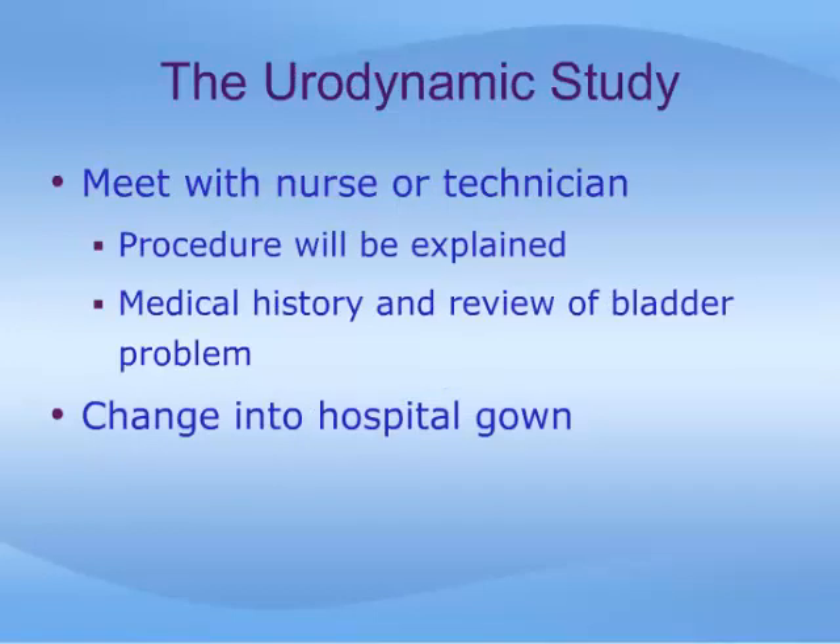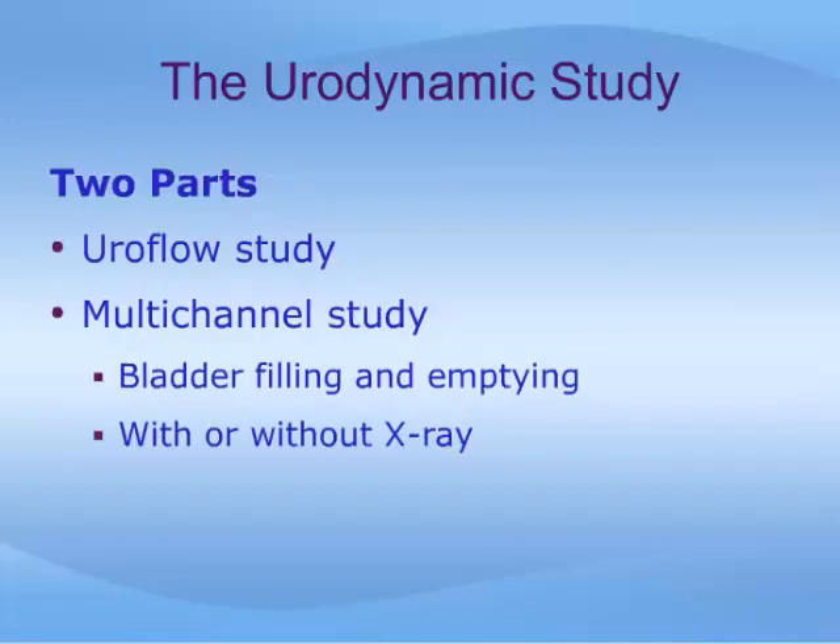The urodynamics study begins with an interview with a nurse, technician, and/or a doctor. The procedure will again be explained and a review of your medical history and bladder condition will be undertaken. You will then be asked to change into a hospital gown and will be taken to the urodynamics room. There are two parts to most urodynamics studies: a non-invasive uroflow study, where you simply urinate into a special toilet, and what is called a multi-channel study, which is done with catheters in place.